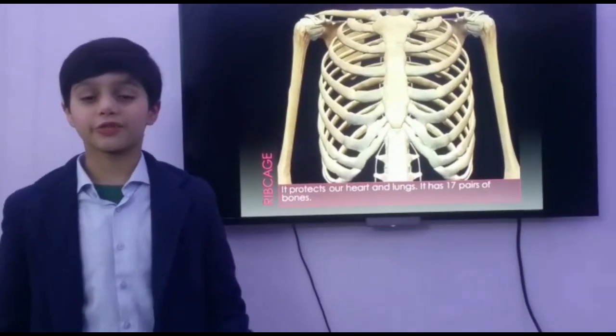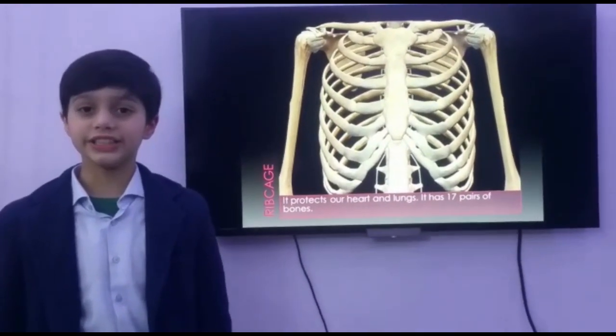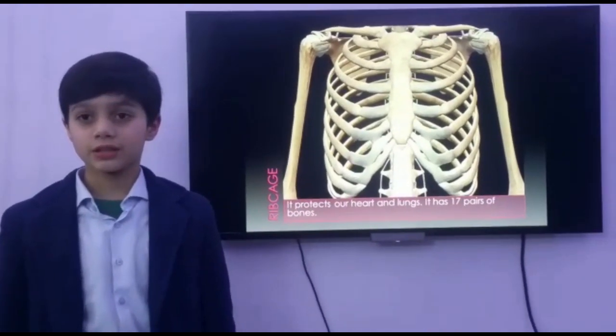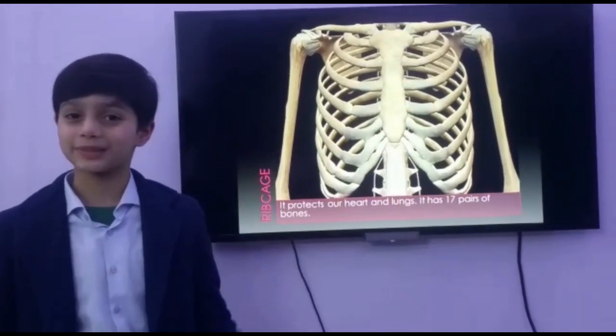This amazing photograph is of our ribcage. It protects our heart and lungs. These are actually our ribs. They look like a cage. That's why they are called the ribcage. There are 12 pairs of bones in them. Don't try counting them.